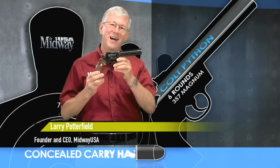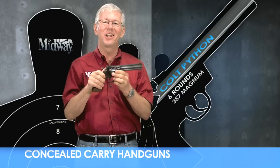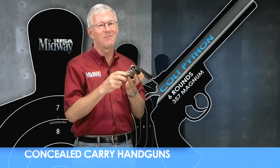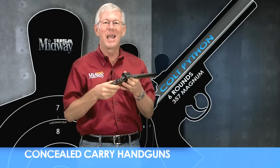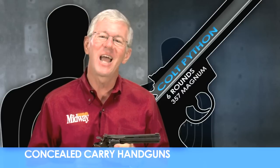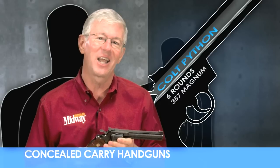The Colt Python is considered by many to be the Cadillac of double-action revolvers. The six-shot cylinder chambered for the .357 Magnum cartridge in this medium frame revolver is quite a handful. Introduced in 1955, it's quite popular among revolver enthusiasts and collectors.